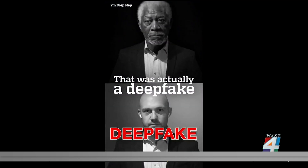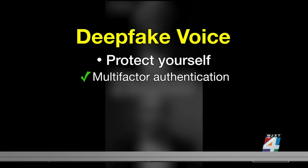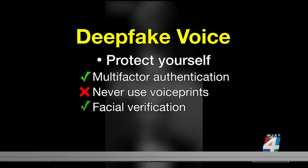Experts say that AI fraudsters find it easiest to clone voices. To increase your security, set up multi-factor authentication. Never use voice prints to access accounts. Facial verification is safer, and a one-time text code is the most effective way to protect yourself.